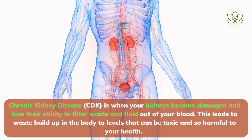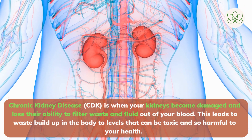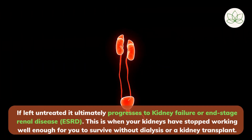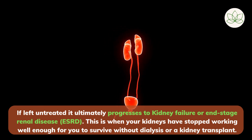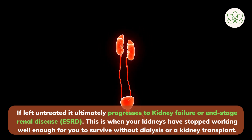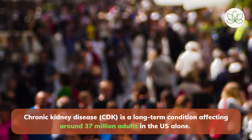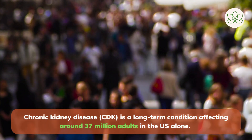Chronic kidney disease is when your kidneys become damaged and lose their ability to filter waste and fluid out of your blood. This leads to waste buildup in the body to levels that can be toxic and harmful to your health. If left untreated, it ultimately progresses to kidney failure or end-stage renal disease, when your kidneys have stopped working well enough for you to survive without dialysis or a kidney transplant. Chronic kidney disease is a long-term condition affecting around 37 million adults in the US alone, but most people don't know they have it because it doesn't usually cause problems until it reaches an advanced stage.